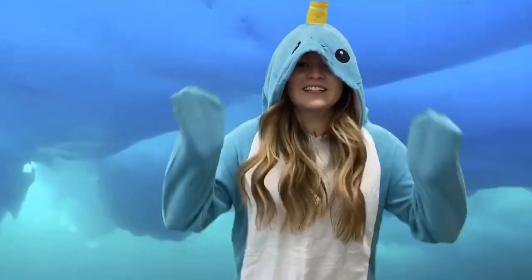Now, I want to share my favorite animal with you because I love it so much. My favorite animal is a — actually, I'm going to show you. Wait one second. My favorite animal is a narwhal.